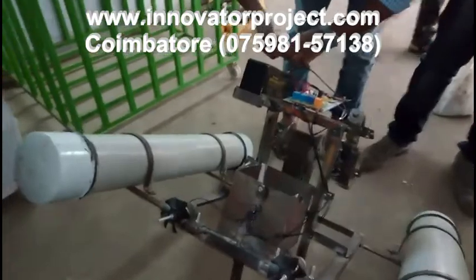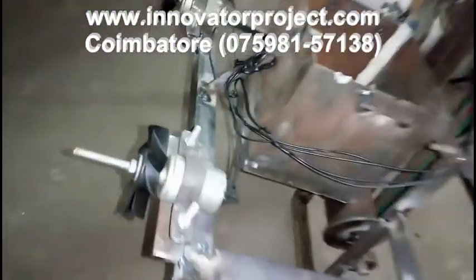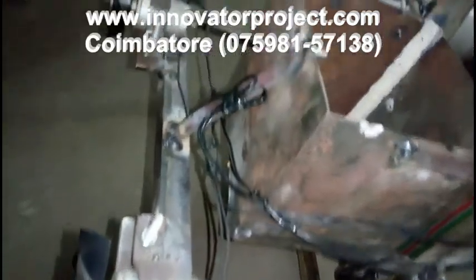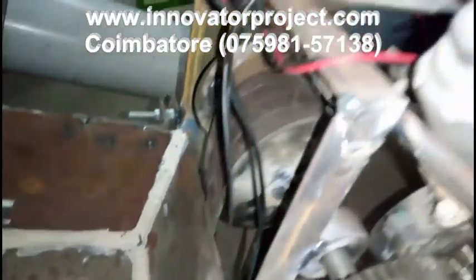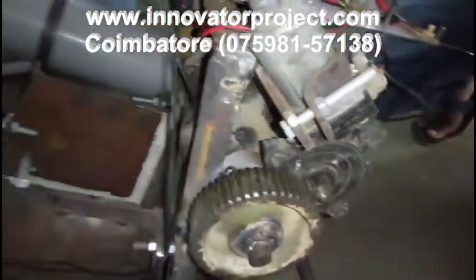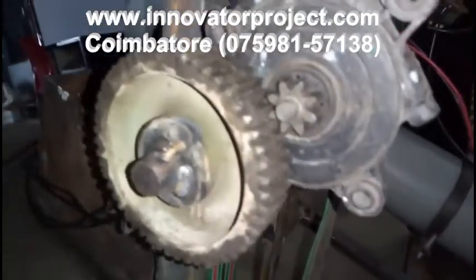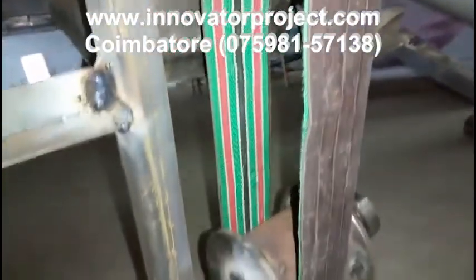At Innovator Project Training Institute, we have a rich experience of over 13 years of project training in streams like mechanical, mechatronics, automobiles, robotics, production, electrical and electronics, electronic communication, instrumentation, aeronautical and marine platforms.